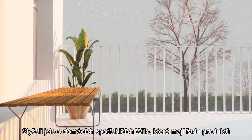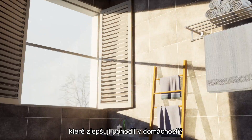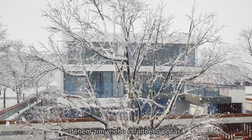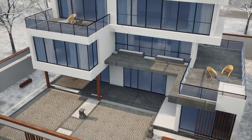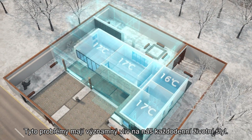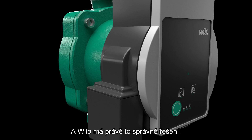Have you heard of Willow Home Water Appliances, which has a series of products that will upgrade the water consumption experience in a household? During winter or cold weather, it is normal to face a longer duration for water or a room to heat up. These issues have a significant effect on our daily lifestyle, and Willow has just the right solution to it.